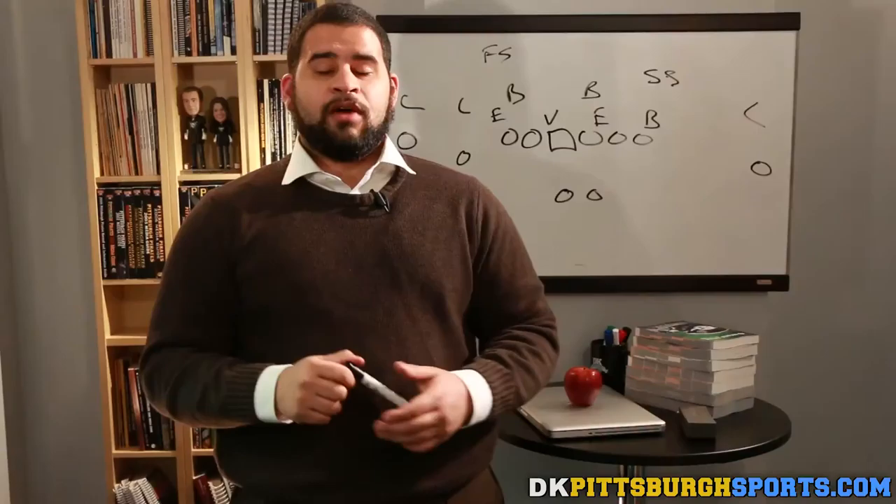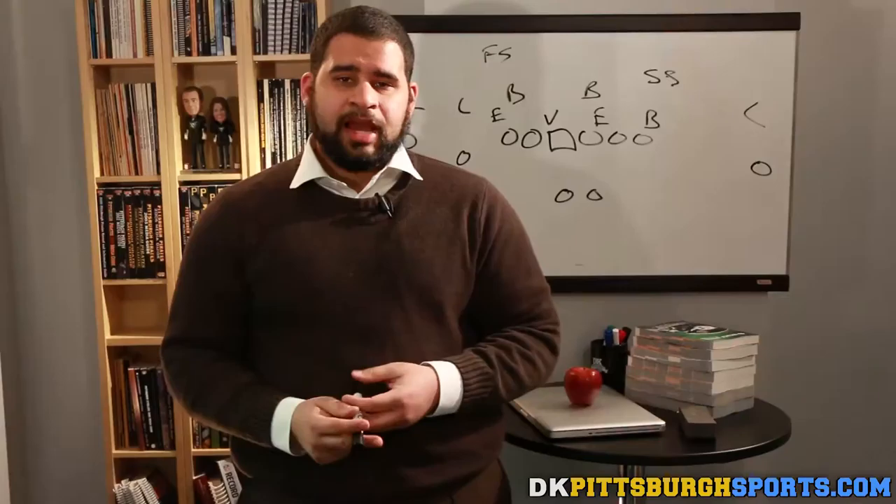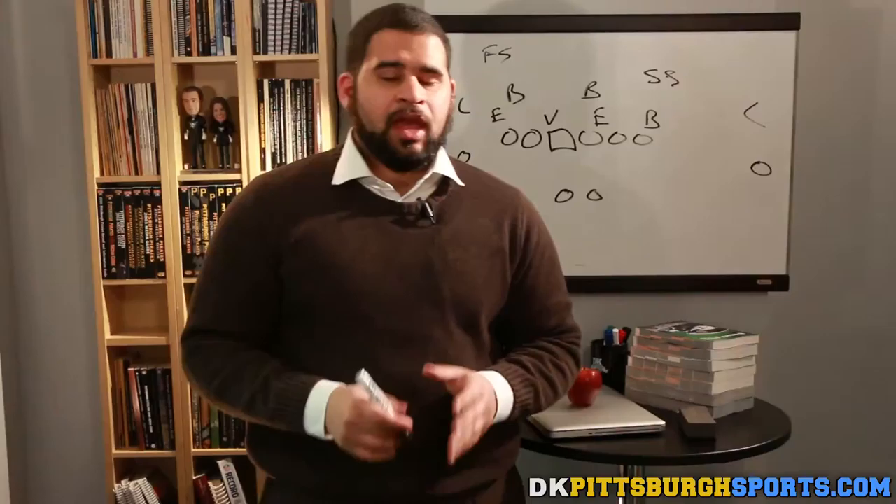The Steelers just have to take advantage of those opportunities throughout the game. Flipping to the other side of the ball, we're going to talk about the Steelers' defense against the Jaguars' offense. The Steelers had the number one unit in sack production — one more sack than the Jaguars did all season. And they're coming in, for the most part, healthy. Yes, they're still missing Ryan Shazier, but Joe Haden, Artie Burns, Dupree, and Cam Hayward — all these key players are healthy.